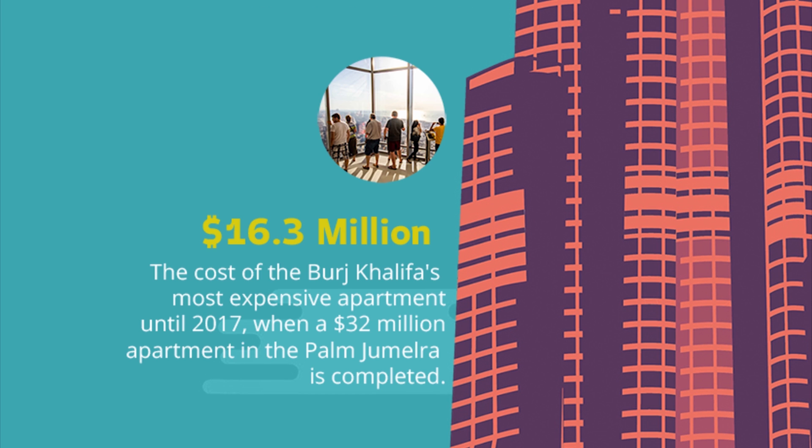16.3 million dollars — the cost of the Burj Khalifa's most expensive apartment, until 2017, when a 32 million dollar apartment in the Palm Jumeirah is completed.